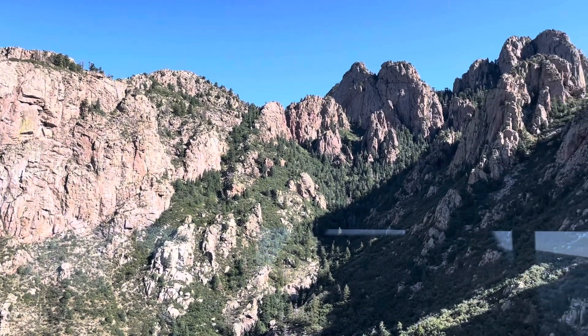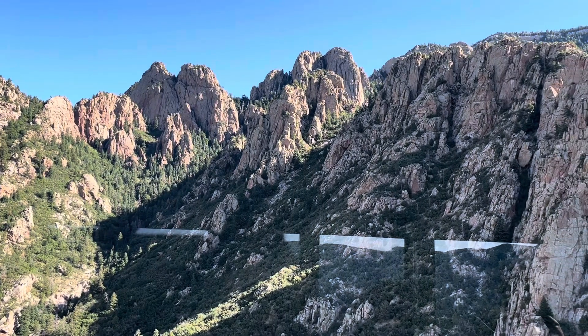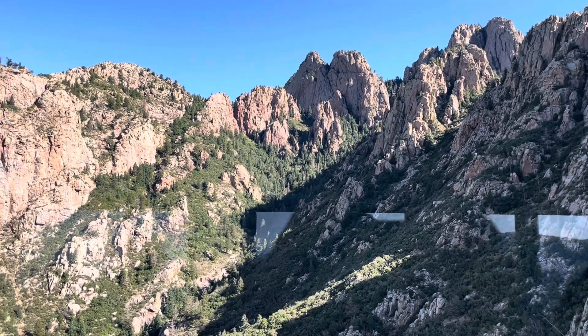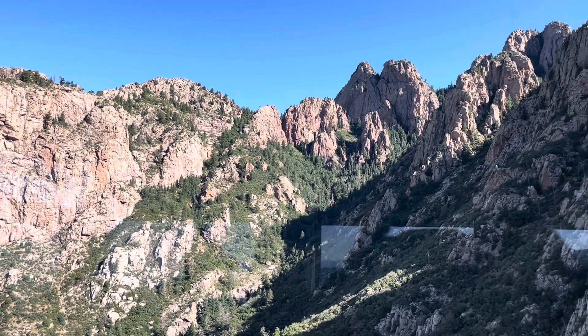What makes a red-tailed hawk so awesome is they have adapted to the tramway. What they will do is ride our tow cables up and down. When our cabin casts a shadow on the ground, it will disperse their prey and they'll swoop down and get an easy breakfast or lunch.